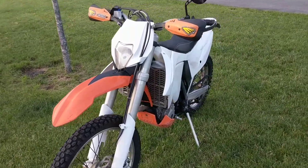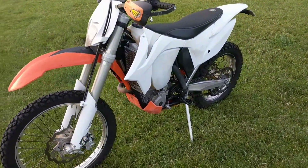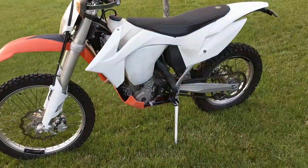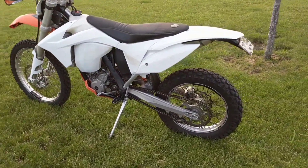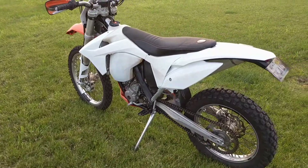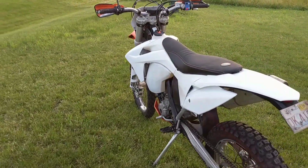New piston this past winter, with probably about 5 hours on it total. Same with the suspension. All the bearings have been repacked and greased. Everything's all good to go.